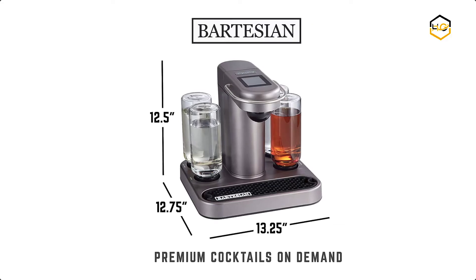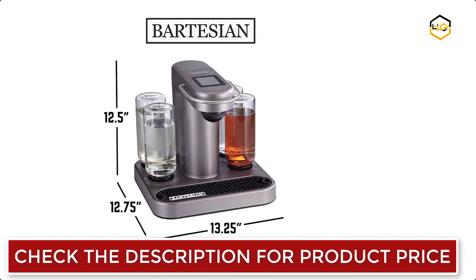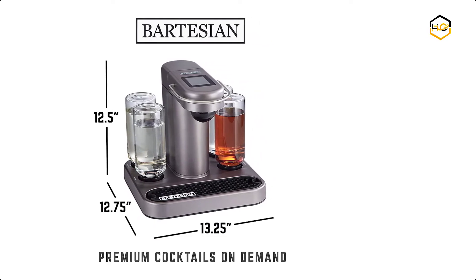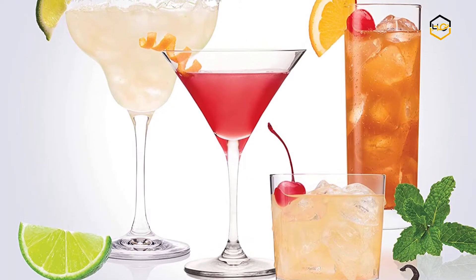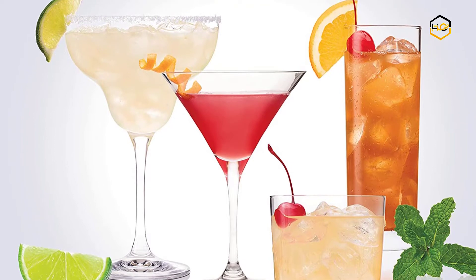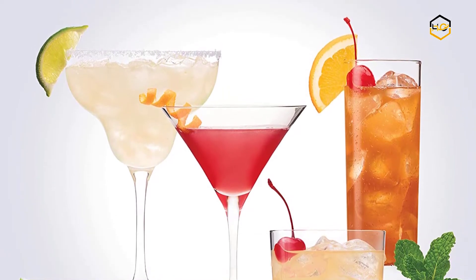Bartesian offers all the benefits of a fully equipped bar without the time and expense of stocking various juices, bitters, simple syrups, and other ingredients. It has an automatic cleaning cycle that runs after each cocktail is created, a manual cleaning cycle, and dishwasher-safe parts. That makes caring for the cocktail maker easy and ensures every drink tastes its best.